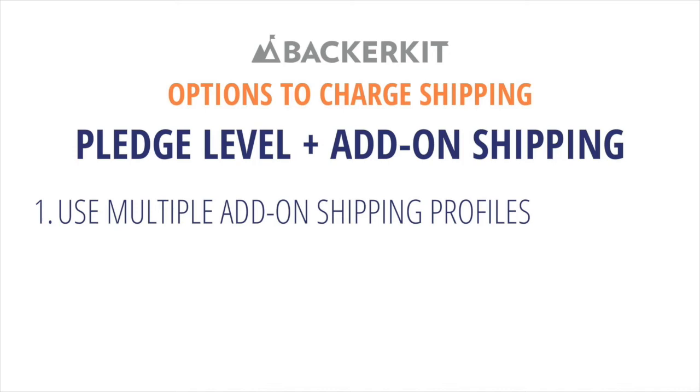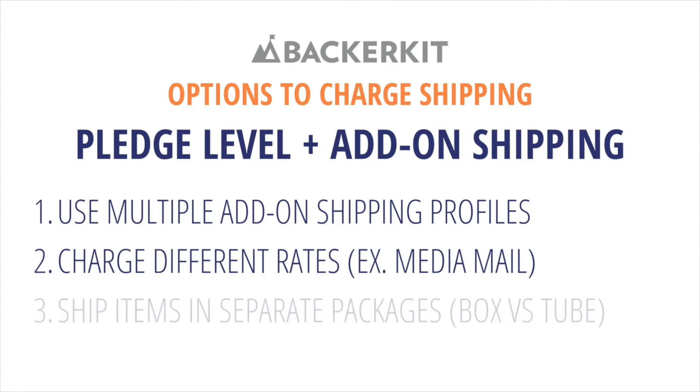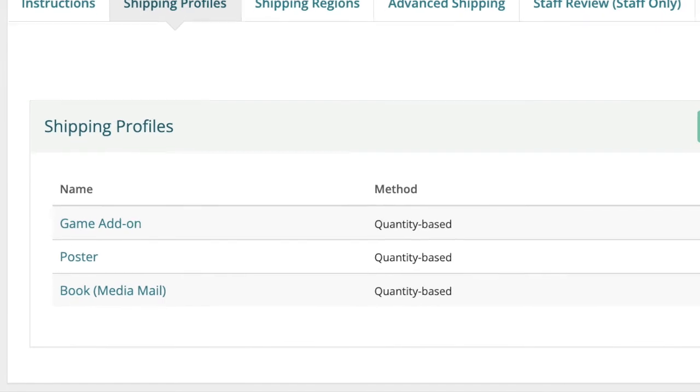Think small items being grouped together versus large items costing more in shipping. Charge different rates such as media mail items. Ship items in separate packages — for example, a box versus a poster tube. Set up as many add-on shipping profiles as necessary.